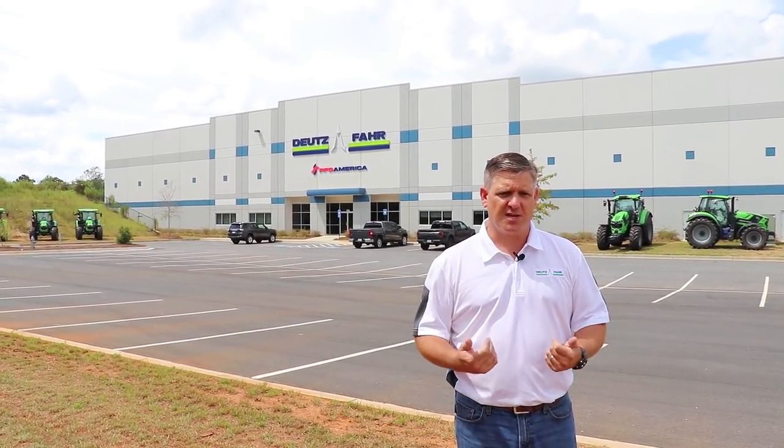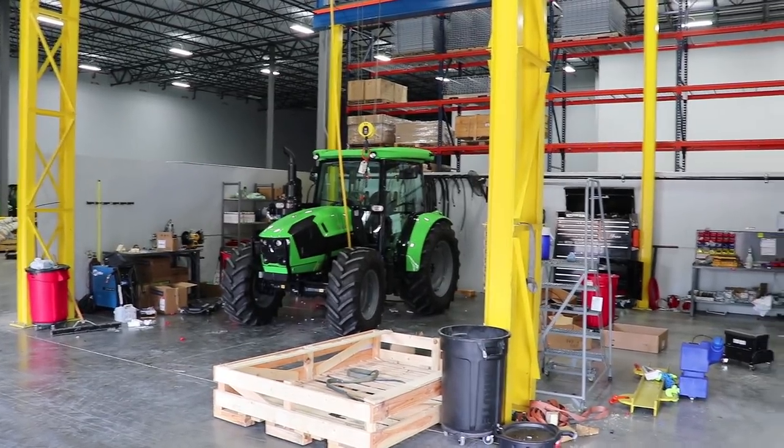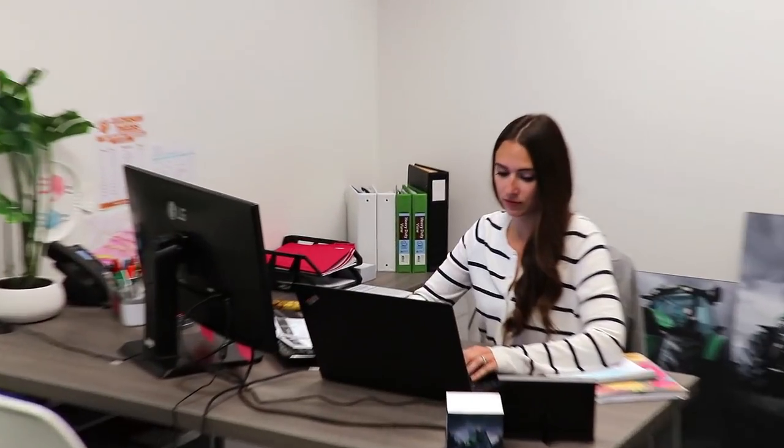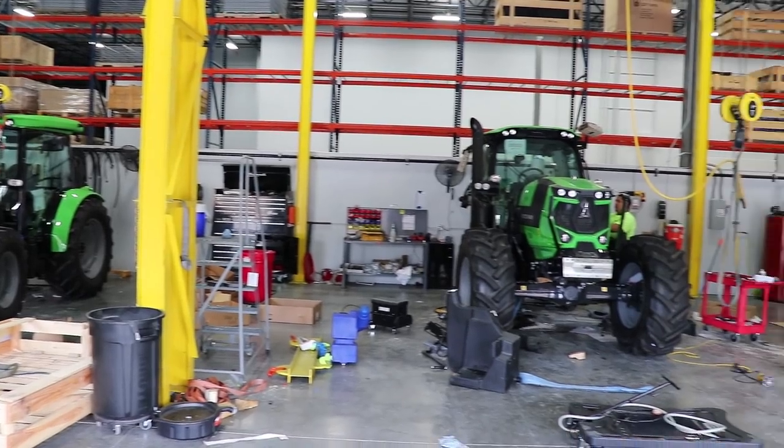Behind us you can see our new facility — about 60,000 square feet — and it's really set up for us to receive tractors, put tractors together, and send them out through our independent dealer network, as well as house spare parts, offices, marketing, and all the other functions that need to happen to help us do our business here in the U.S. market. So why don't you come on inside and let's take a tour.